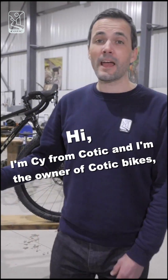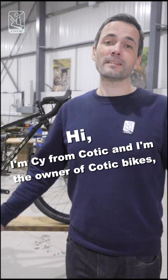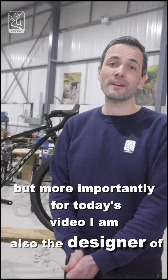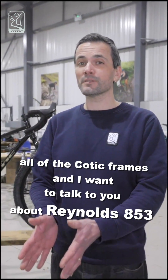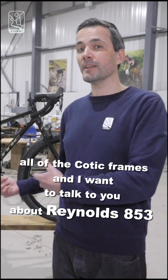Hi, I'm Si from Kotick. I'm the owner of Kotick Bikes, but more importantly for today's video, I am also the designer of all of the Kotick frames, and I want to talk to you about Reynolds 853.